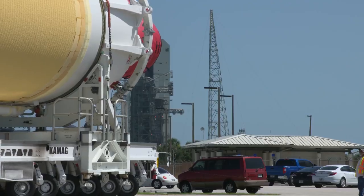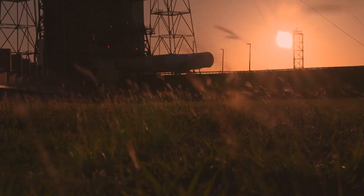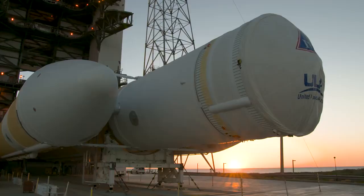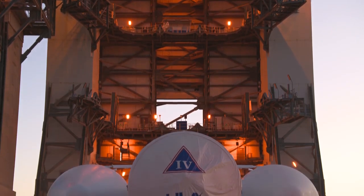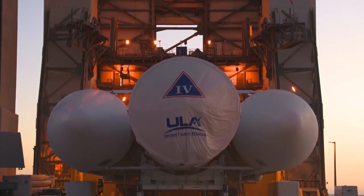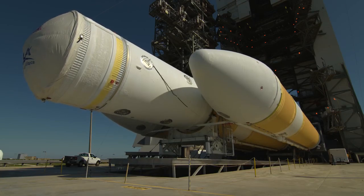Parker Solar Probe will be the fastest human-made object ever, traveling at an unbelievable 430,000 miles per hour. That's why, for the first time ever, NASA's Launch Services Program selected the United Launch Alliance Delta IV Heavy rocket — chosen because of the extreme velocity required to meet the mission objectives in orbit around the Sun.